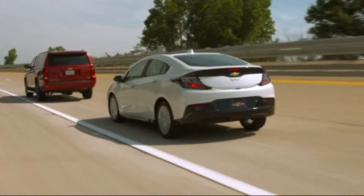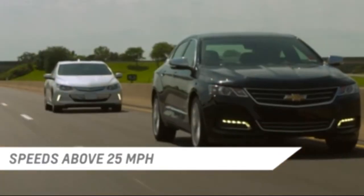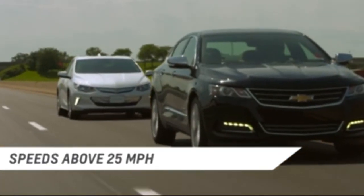The Forward Collision Alert system monitors vehicles within a distance of approximately 197 feet and operates at speeds above 25 miles per hour.